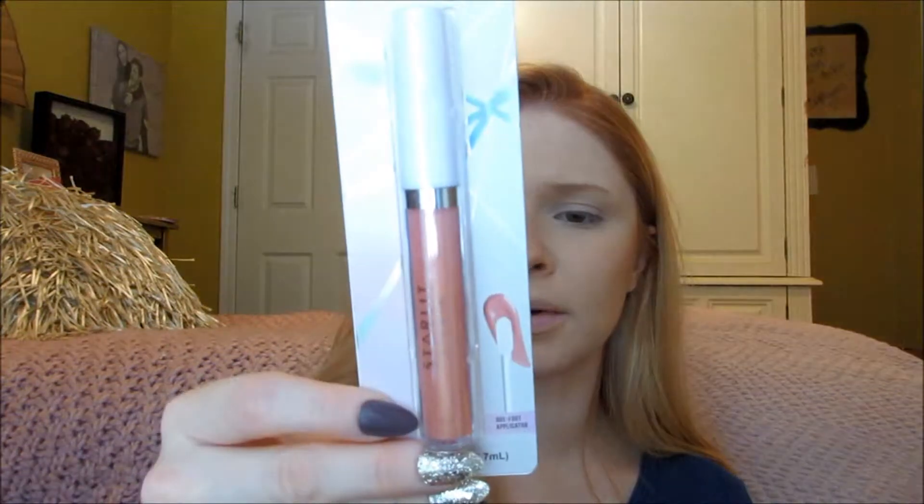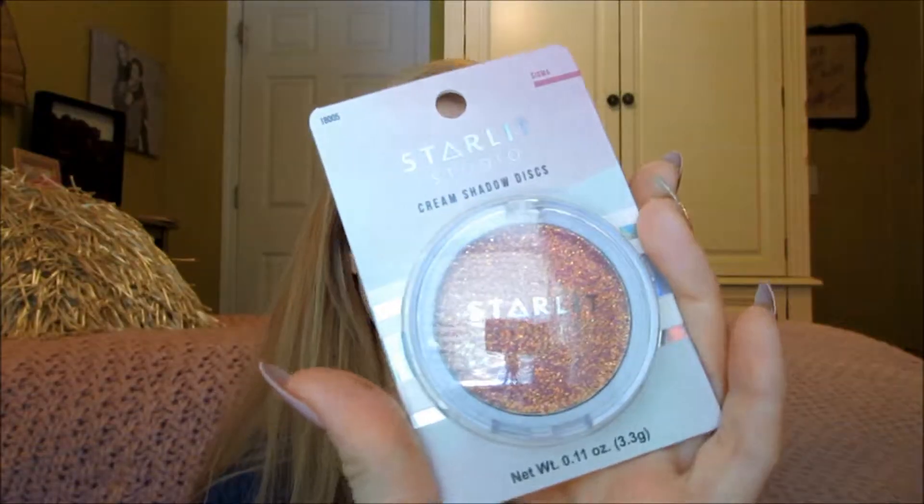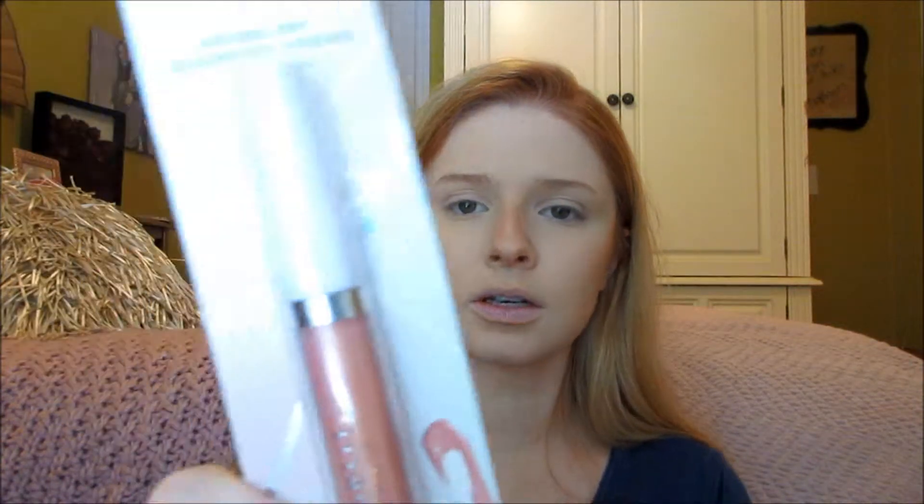It just says distributed by Supply Beauty LLC. It's called Starlit Studio. Most of the stuff they have is like glitter, so this is their cream shadow disc in the shade Sigma. And then this is the Prisma Pout Holographic Lip Gloss in the shade Lucid.